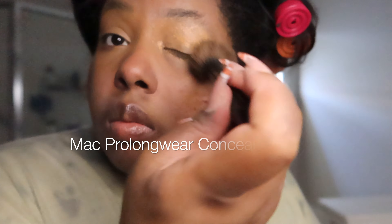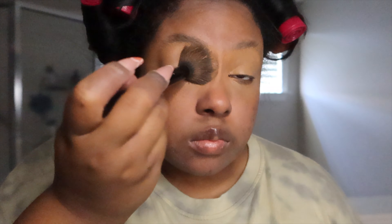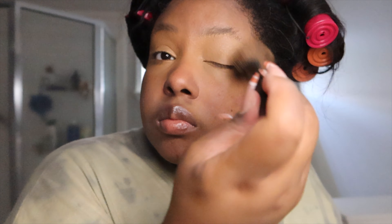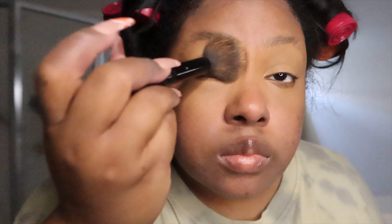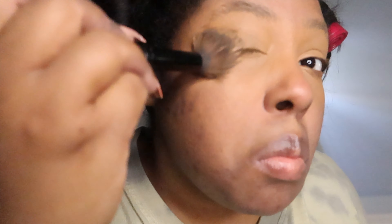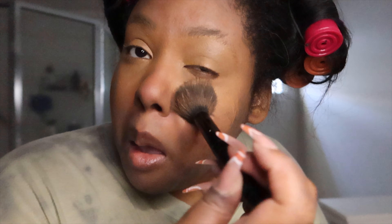Now we're going in with my one and only concealer to prime my eyelids — make them all one color. It's a good prep for putting on eyeshadow. And right here I'm also adding some concealer to my under eye area.